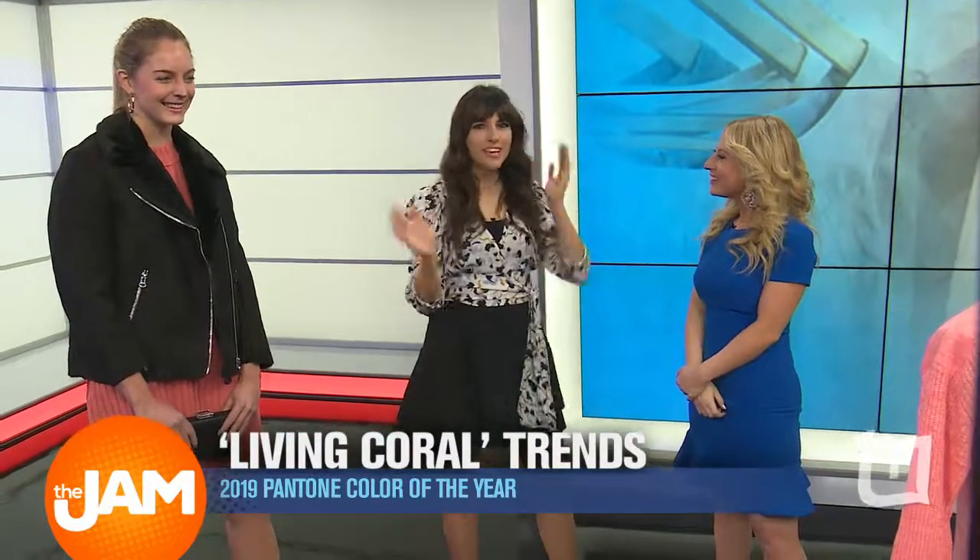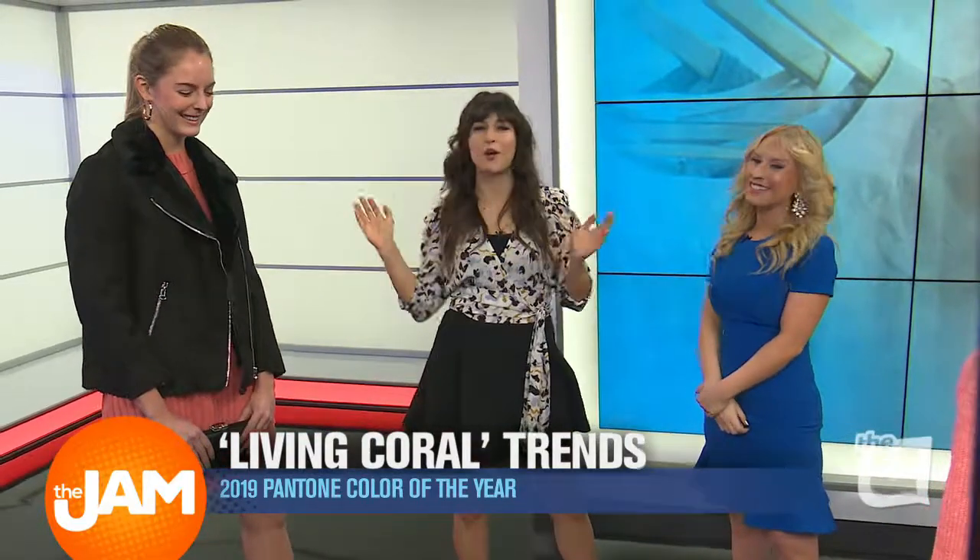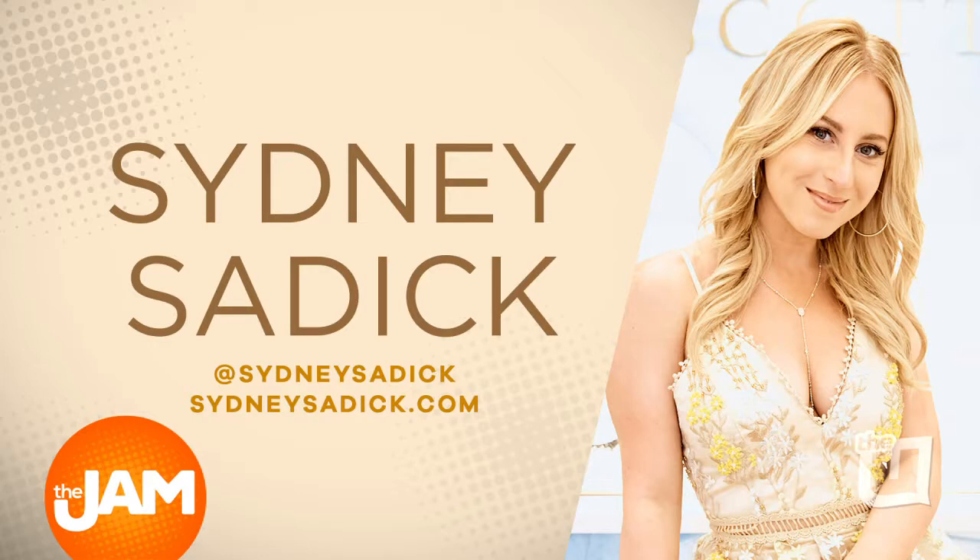If you guys want to find out more about Living Coral and how to incorporate it in your wardrobe, head over to SidneySadic.com. And you can use Living Coral all year long because it's the color of 2019.